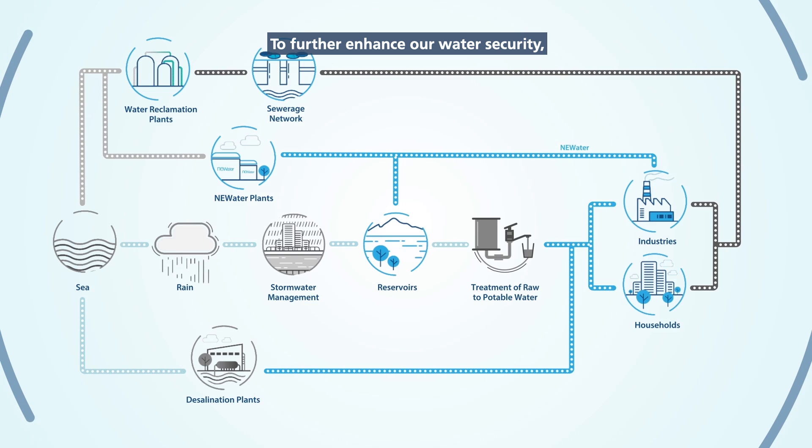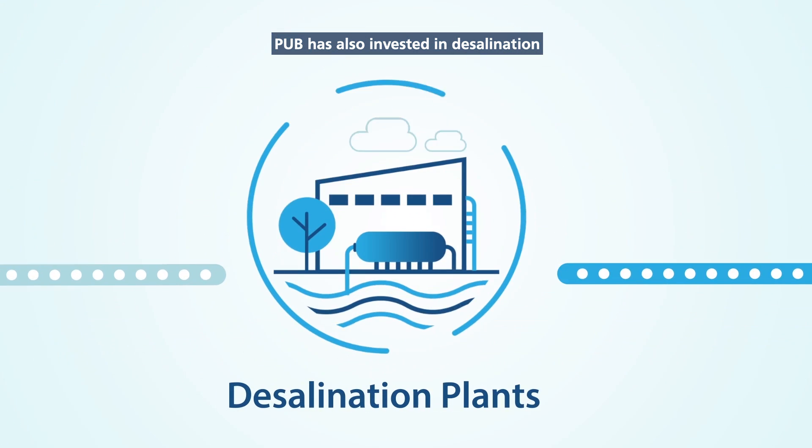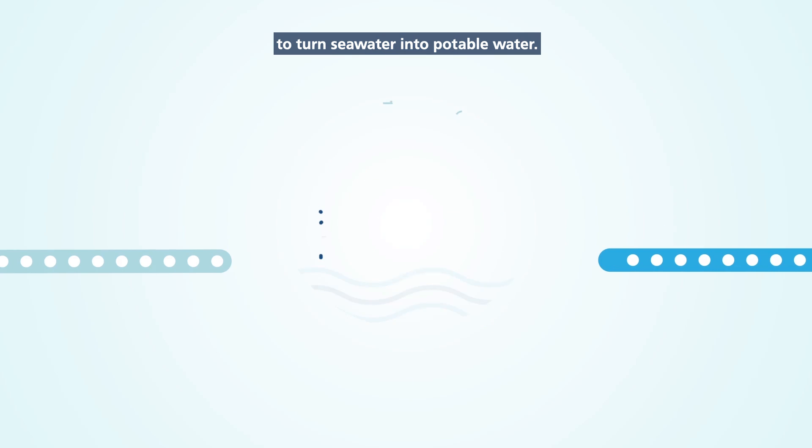To further enhance our water security, PUB has also invested in desalination to turn seawater into potable water.